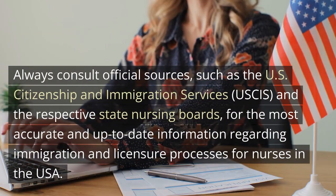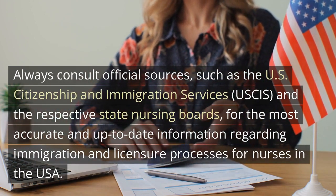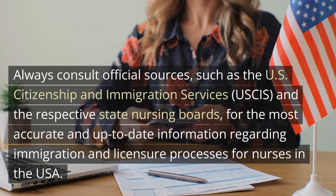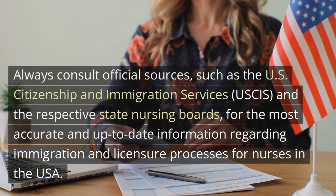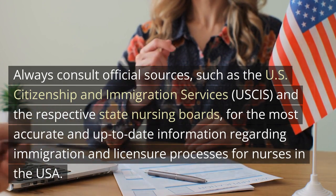Always consult official sources, such as the U.S. Citizenship and Immigration Services (USCIS) and the respective state nursing boards, for the most accurate and up-to-date information regarding immigration and licensure processes for nurses in the USA.